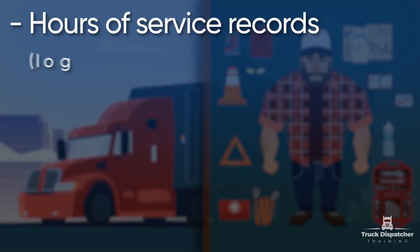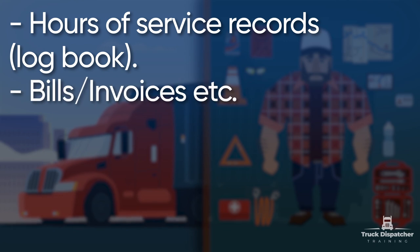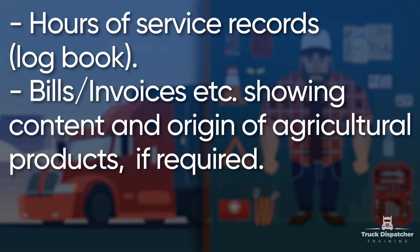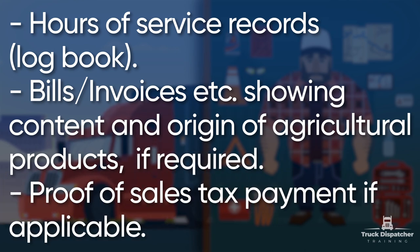Additional required documents include: hours of service records — logbook, bills, invoices, etc.; documents showing content and origin of agriculture products, if required; and proof of sales tax payment, if applicable.